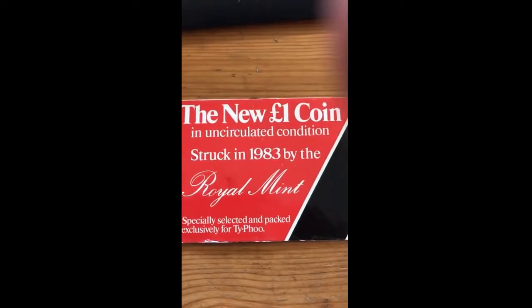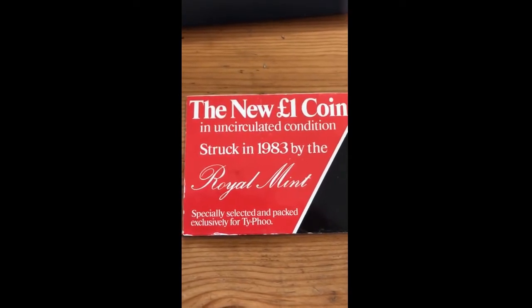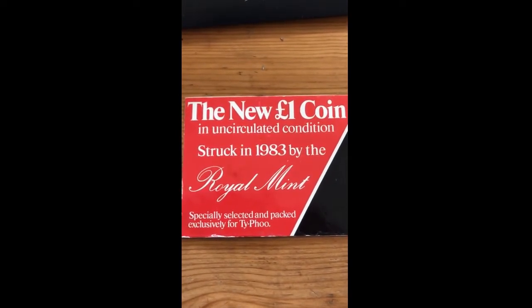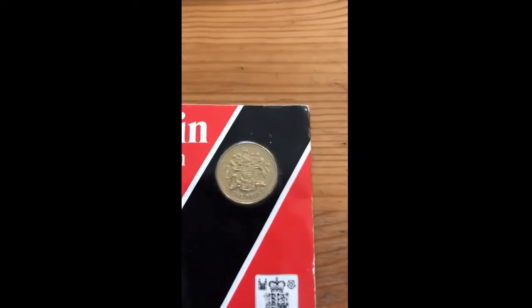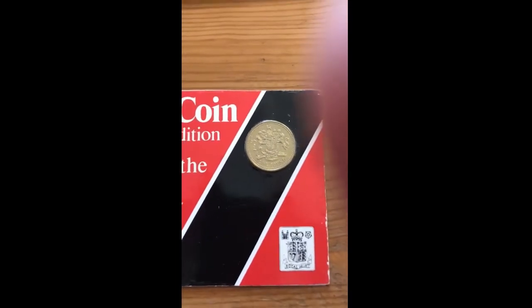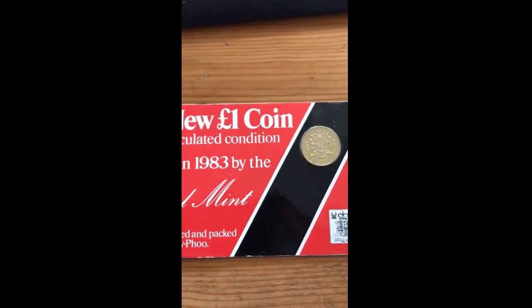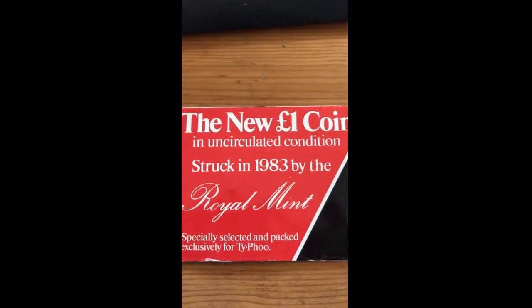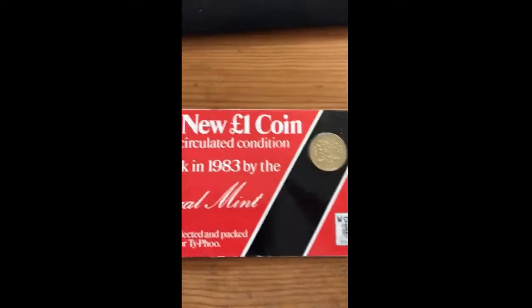A one pound coin in circulated condition, struck in 1983 by the Royal Mint, specially selected and packaged exclusively for Typhoo Tea. So there we go — a 1983 Typhoo Tea one pound coin. I'll probably do a feature on it; I've got one more that I'm just waiting to arrive.